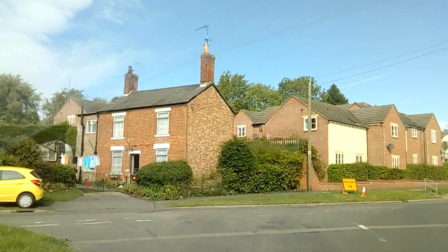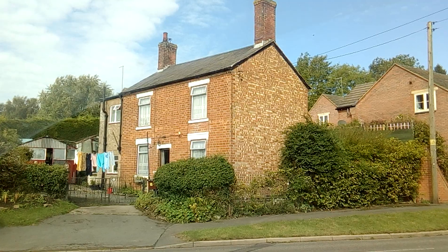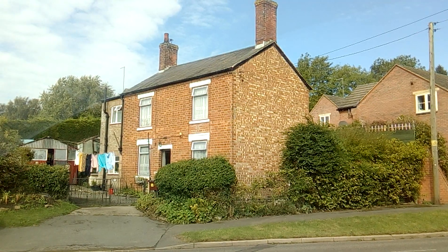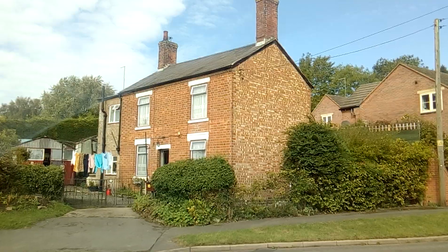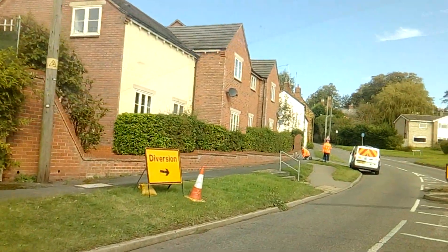That's a brand new Mercedes Sprinter. If you go left now you can go towards Watford, or right towards West Haddon — so we'll go right towards West Haddon.